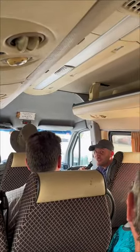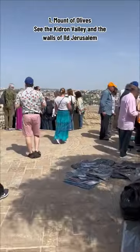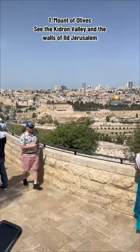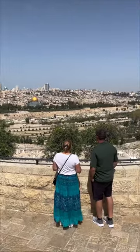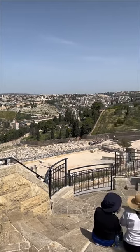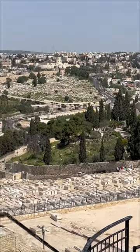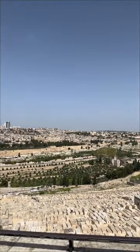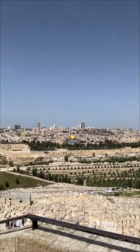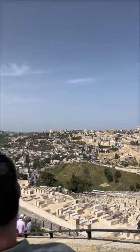Our first stop was the Mount of Olives, which took us about an hour. It is a beautiful place to stop because you can see a panoramic view of the old city of Jerusalem. There were camels up there as well as people selling their goods, so you got to brush up on your bartering. As you can see here, there are all these graves that are buried on top of the earth. It's a very important place for the Jewish people because they believe that the people buried here will rise first when the Messiah comes.